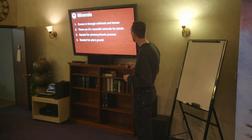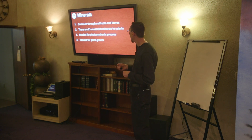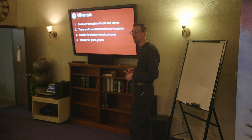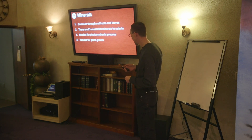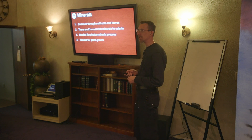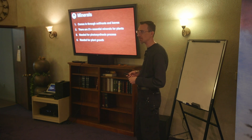There are about 21 essential minerals for plants. That can vary depending on your source — you may see 17. There are a few extras that can be included as essential, meaning if the plant has absolutely none of them, it will be sickly and not do well.